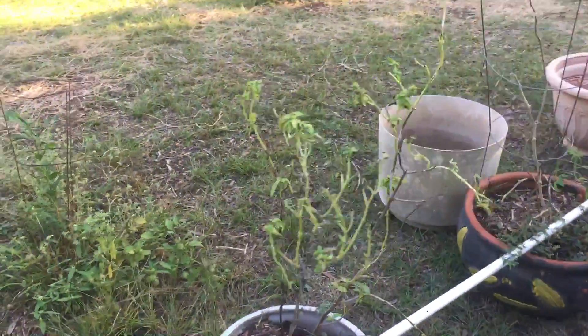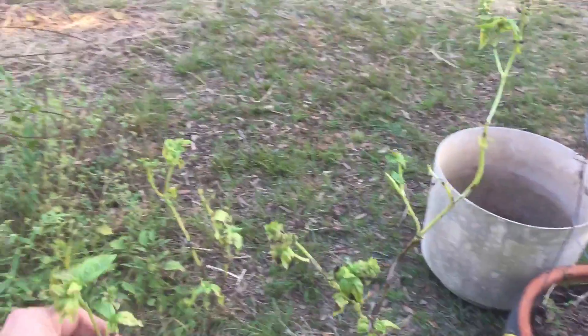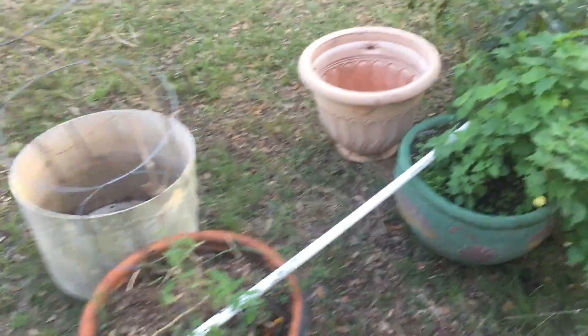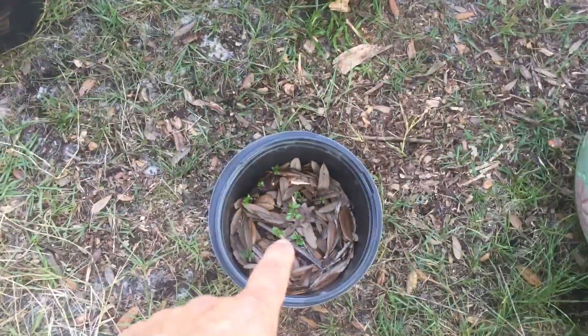Thornless blackberry, some herbs and basil — this stuff is probably coming to the end of the season, it's probably about done, but we'll keep going with it for right now. And some mugwort over here.